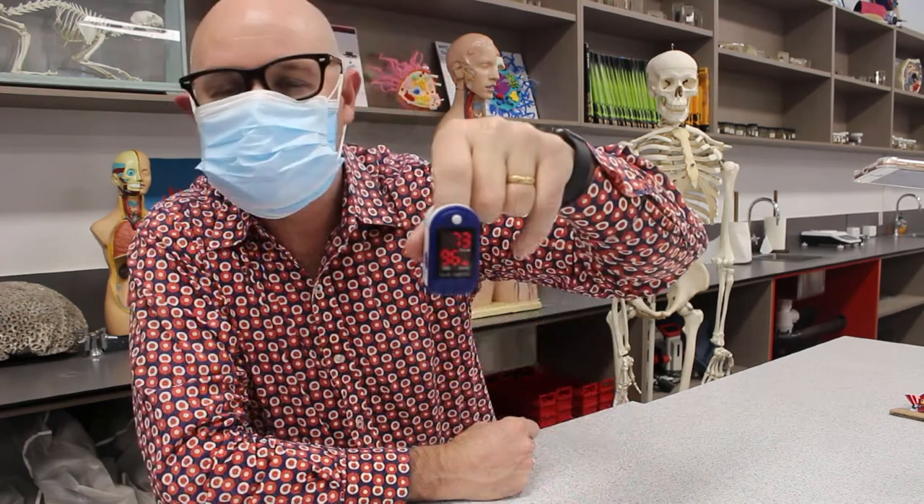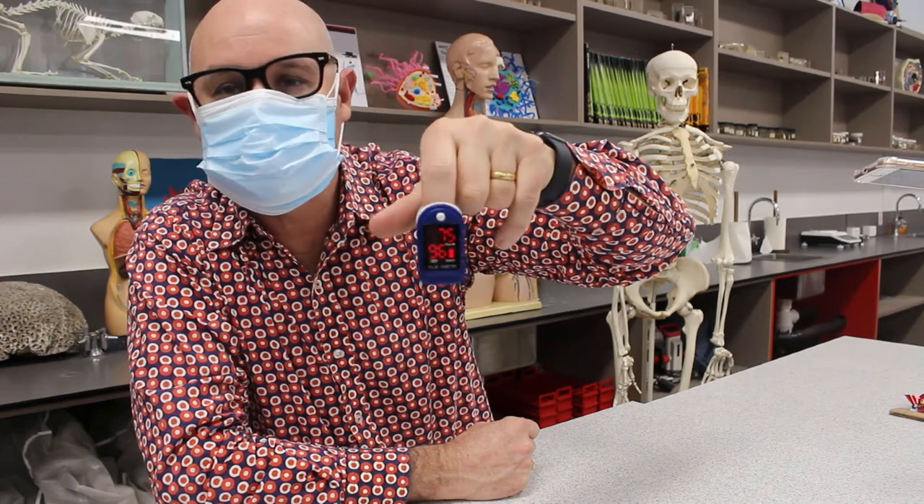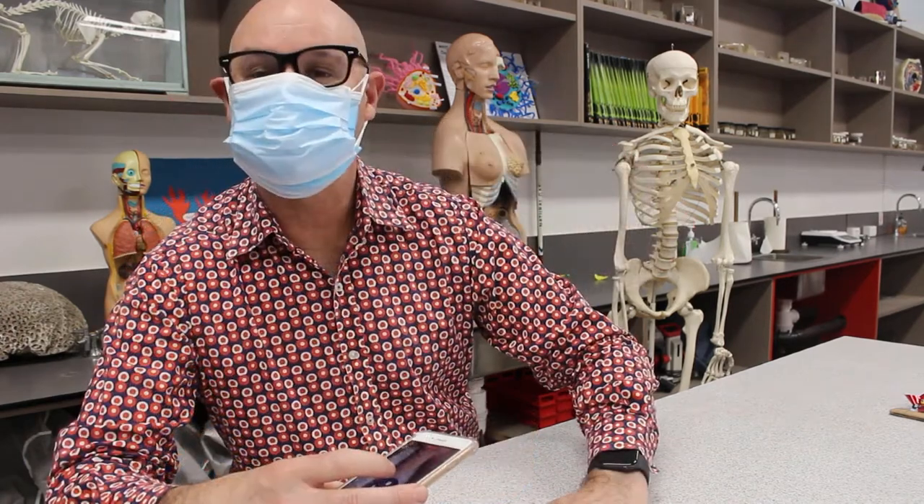Wearing four masks for around about two minutes now. Heart rate is around about 73, and oxygen saturation is still around about the same. Alright, let's see what happens with exercise.